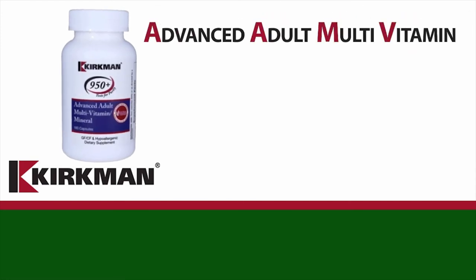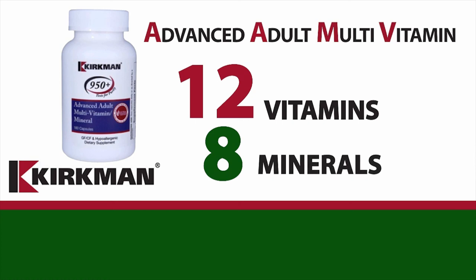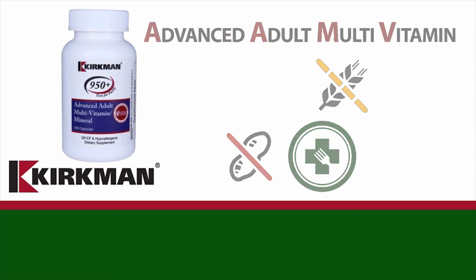Advanced Adult Multi-Vitamin Mineral — this proprietary formula offers comprehensive nutrition including 12 vitamins and 8 minerals plus antioxidants. This product is free of common allergens and is ideal for those with sensitivities or special dietary requirements.